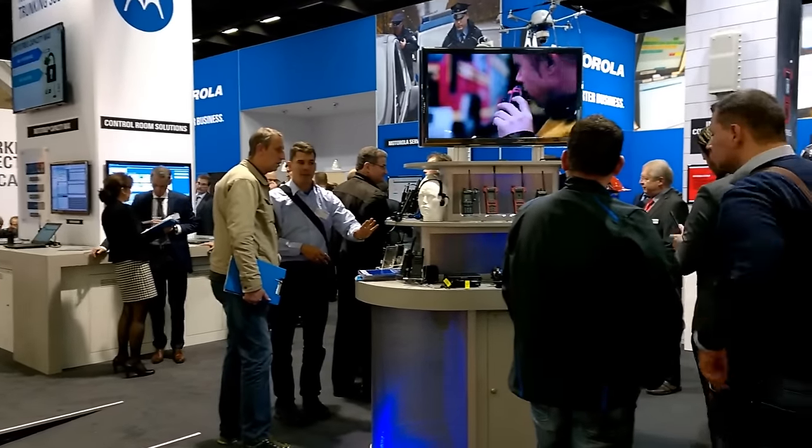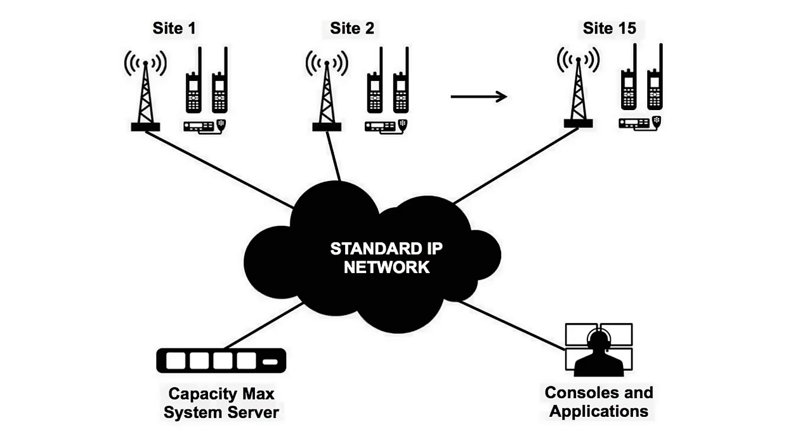This week I went to the PMR Expo in Cologne to have a look at Motorola CapacityMax Tier 3 Digital Trunking.